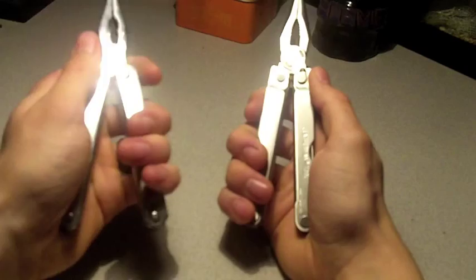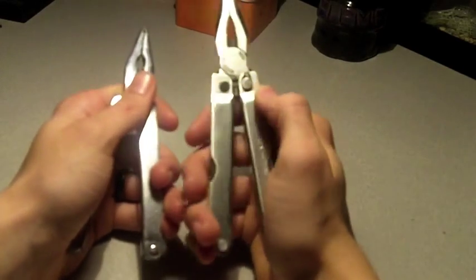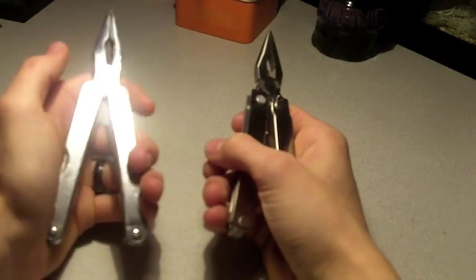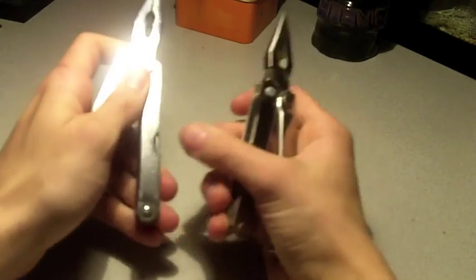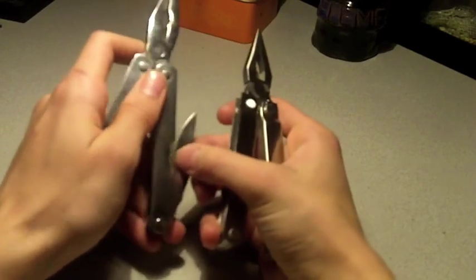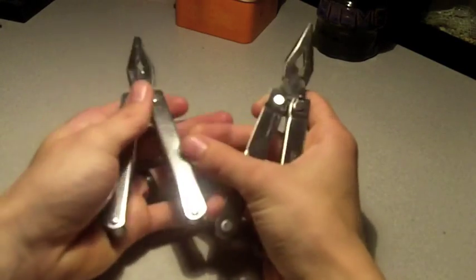That's because of the different steels that they use. This one most likely uses the same steel but goes the extra mile and treats it. This cheap one — it's too expensive to do that process, so they just put out the raw steel. No one will know the difference until they buy it and use it, and then they're stuck because they already spent money on it.